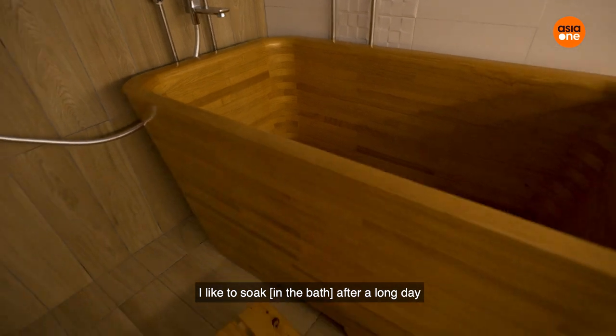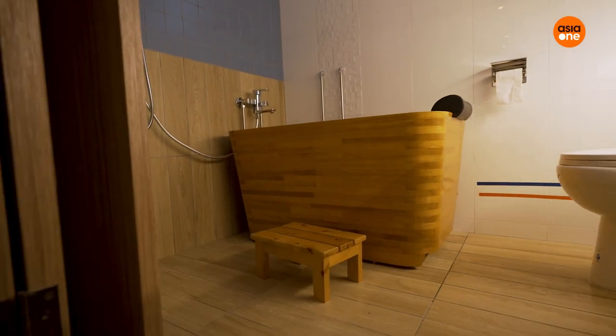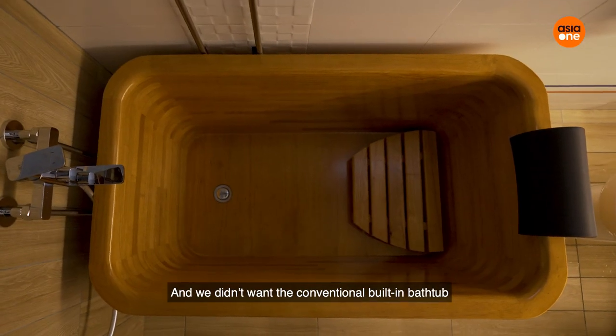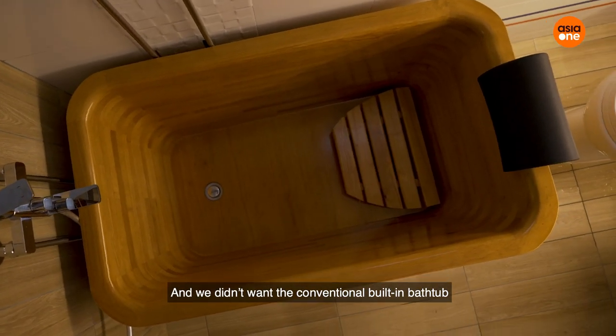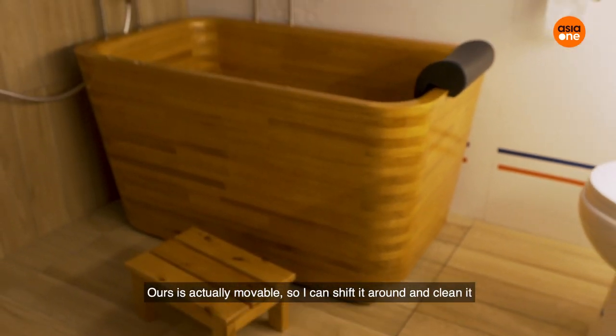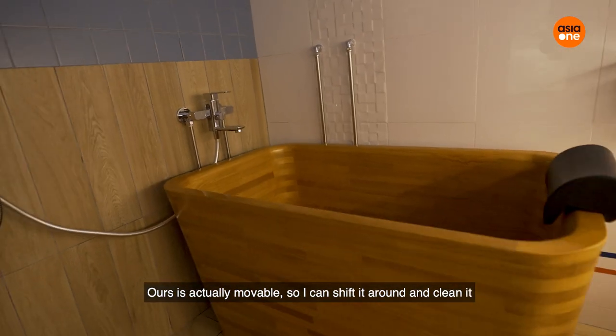I like to really soak after a long day. In Singapore, it's very tough to get that dimension, and we don't want the conventional built-in bathtub because you can't move it. Ours is actually movable, so I can just shift it around and clean it.